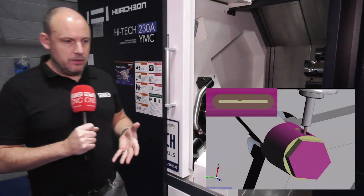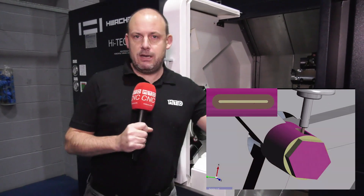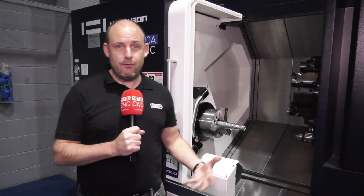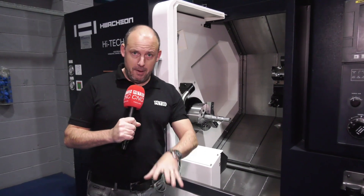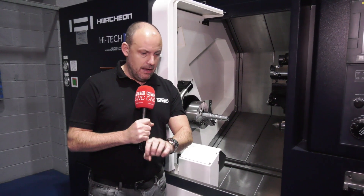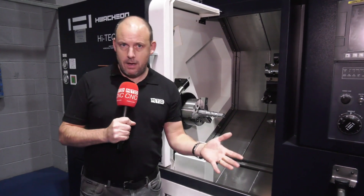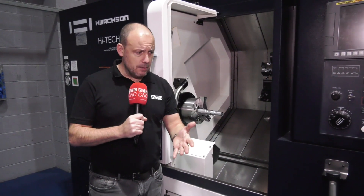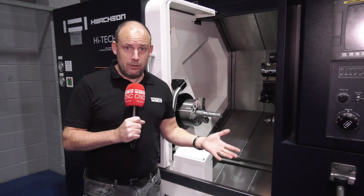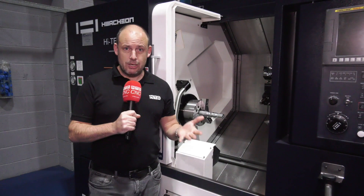What it means is that instead of taking parts off this machine and putting them onto a vertical machining center or a drill tap machine, you can do everything here in one operation. That means less operator usage and more reliability in the manufacturing of your component. So the message is quite clear: commercially it's a perfect time to buy, but why not start upskilling your workforce and your machine shop by buying machines that are more sophisticated and more capable, replacing machines that aren't.